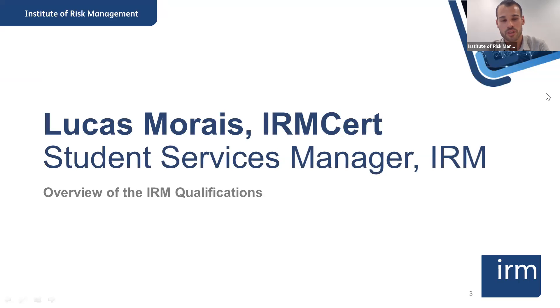My name is Lucas Moraes, I am the Student Services Manager here at the IRM, and I have myself taken the International Certificate in Enterprise Risk Management. So I know it might be a little bit daunting at the beginning — you might wonder how this qualification is going to help you progress in your career, how it will impact your life, or whether you'll have time to study while juggling a full-time job. Hopefully, we'll be able to answer all these questions today.